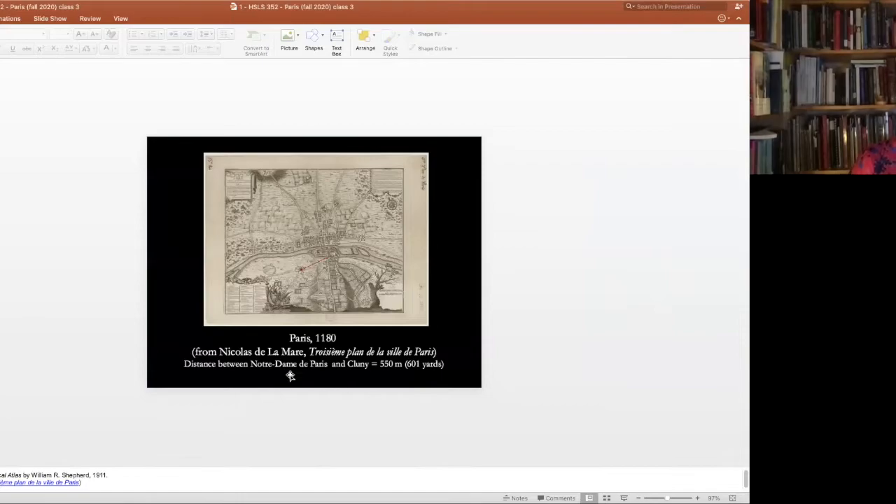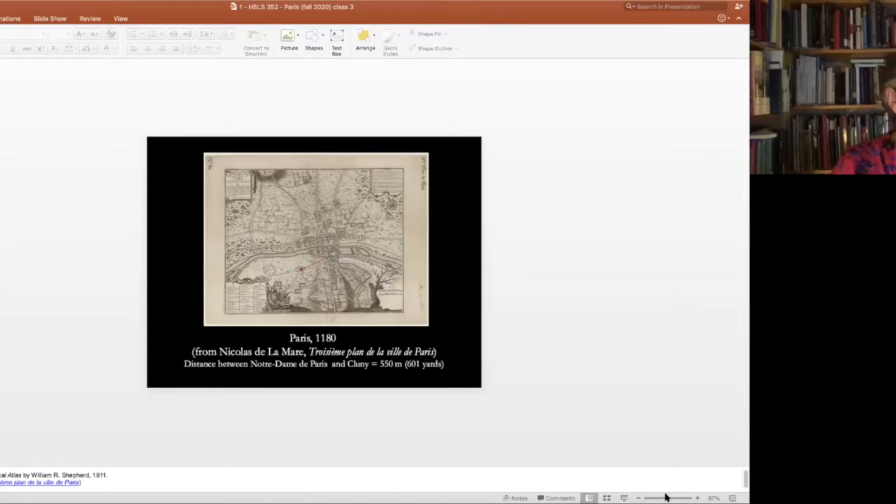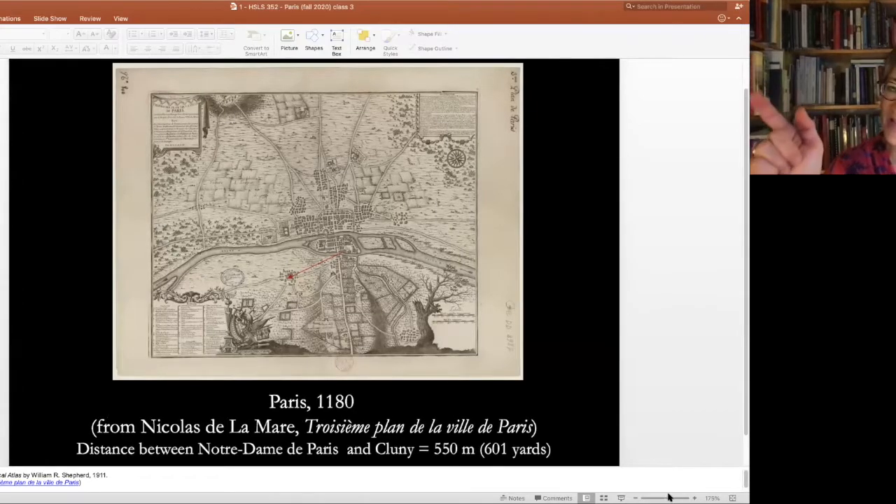Where we're going to travel to next is a map of Paris in the past, to give you a sense of where we are. This little red arrow shows us the distance between Notre Dame — which we're all perhaps familiar with — and Saint-Germain de Paris, about 601 yards. All points in France are measured from a particular brass marker in front of Notre Dame, called in French 'point zéro,' literally where all distances are measured from.